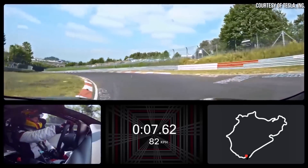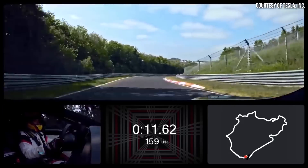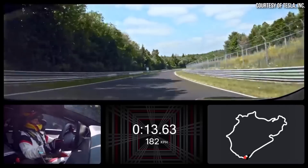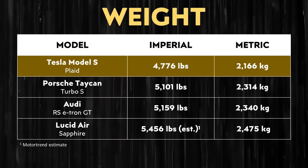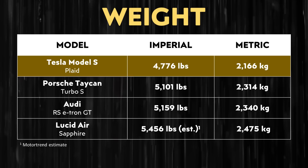Now, going back to performance and specifically Nürburgring track performance — weight does matter when it comes to driving on a track. The Lucid Air Sapphire likely weighs in somewhere over 600 pounds more than the Model S Plaid, much in part likely due to its larger battery. That number is based on an estimate from a Motor Trend article which estimated the weight of the Lucid Air Sapphire.